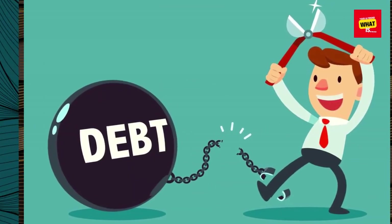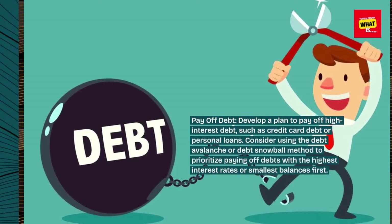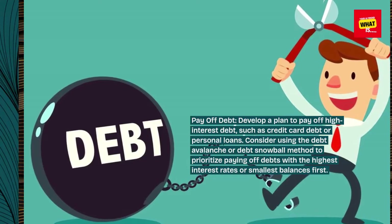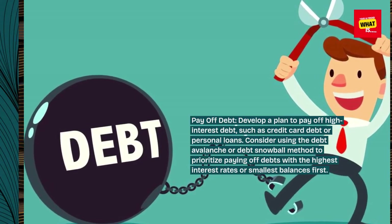Pay off debt. Develop a plan to pay off high-interest debt such as credit card debt or personal loans. Consider using the debt avalanche or debt snowball method to prioritize paying off debts with the highest interest rates or smallest balances first.